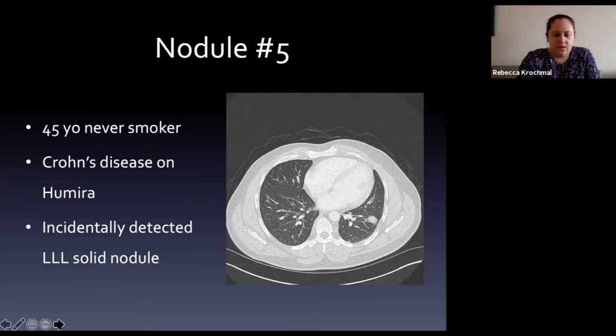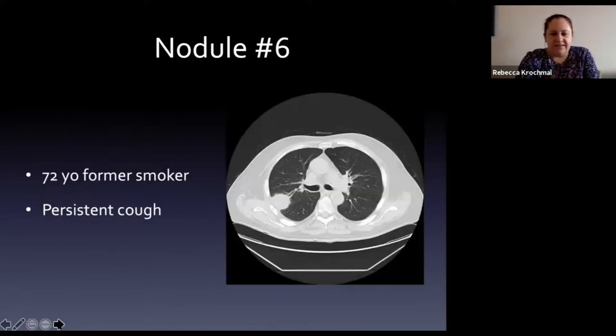Another former smoker, 72 years old, presented with a persistent cough. He has a large lesion - actually not even a nodule, since a nodule is three centimeters or less. This is a mass measuring four centimeters in the right upper lobe, solid appearing.